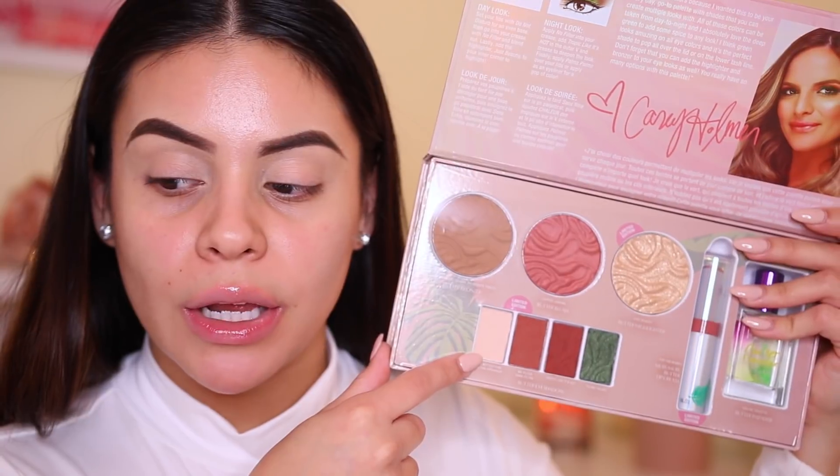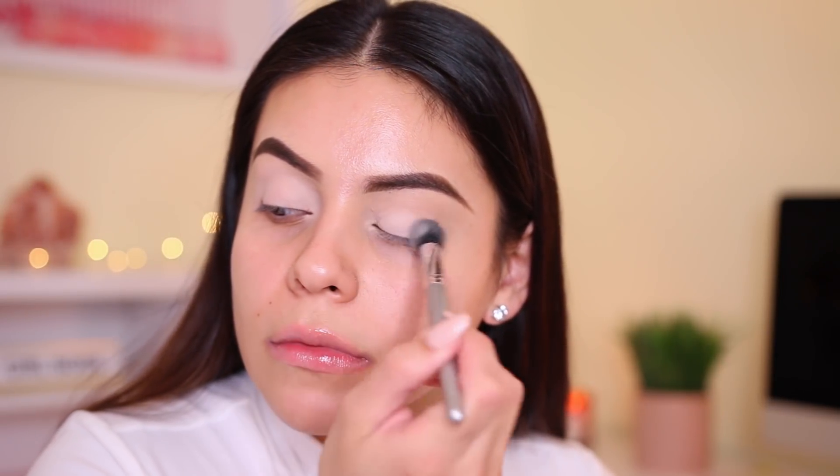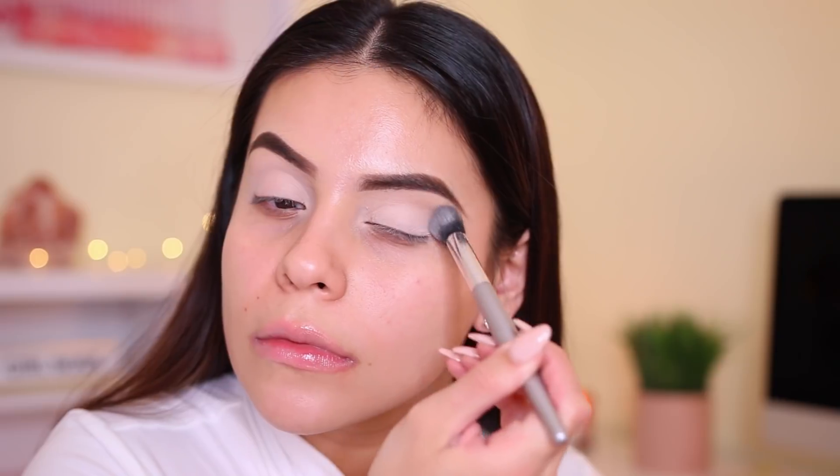I'm going to start off with this color right over here to set — it's called Do Not Disturb. It's really pigmented. This is the first time that I'm trying Physician's Formula eyeshadows. I really like this color. I feel like it's a really nice all-over lid shade. If you are tanner or much darker, it might be really light, but it does feel really, really buttery, which I like.